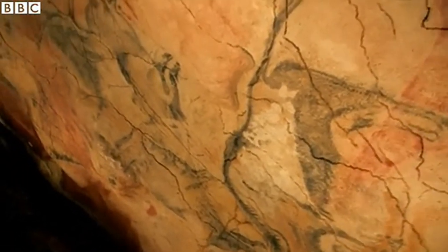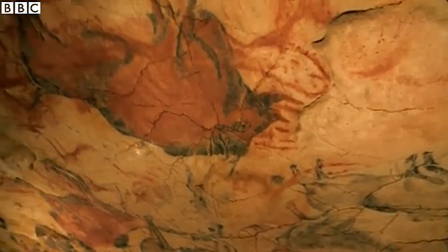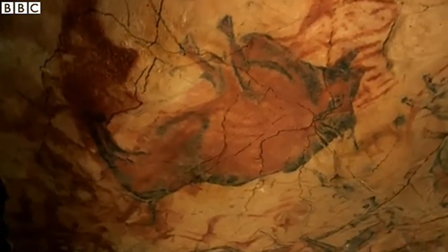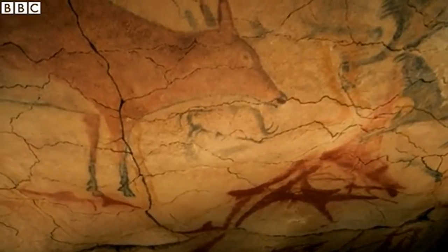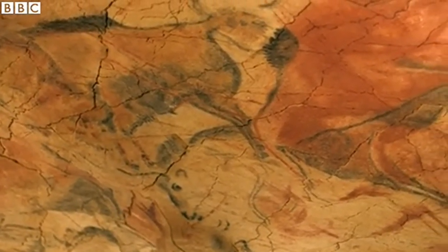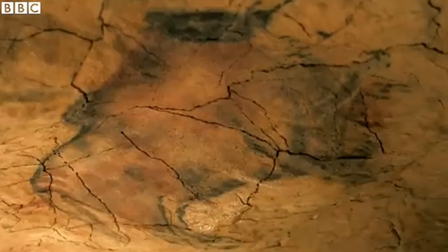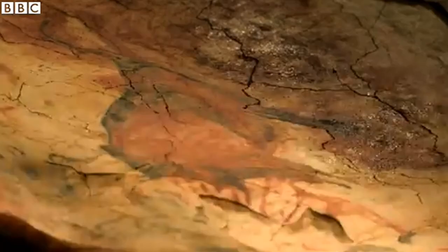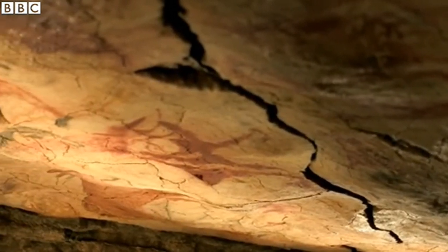It is one of the true wonders of the world. The cave here at Altamira is particularly significant as it was the first site in the world containing Ice Age art ever to be discovered. By sheer coincidence, it's also one of the finest examples of cave art in existence, with the paintings here dating back 22,000 years. It was first brought to the world's attention in 1876, when it was discovered by a local archaeologist and his young daughter.